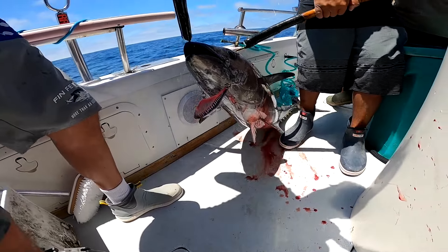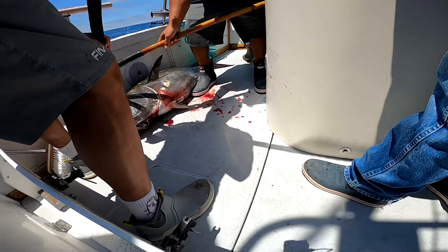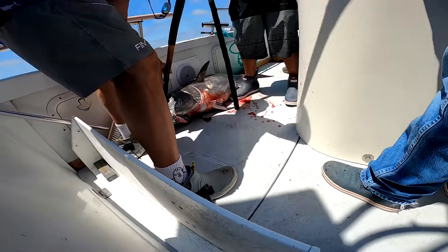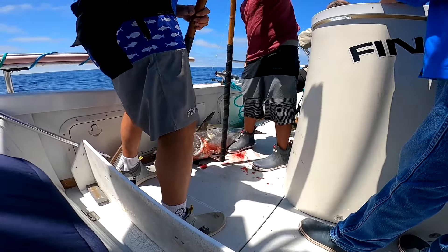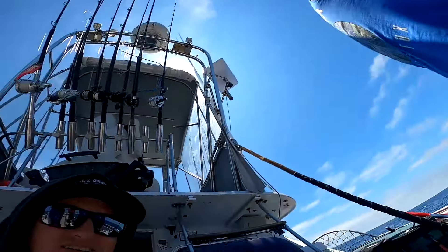We're going to eat every little bit of you, my friend. That's why he was all squirrely — he's all hooked in the mouth. Thank you for your life. That's a good one. Nice work, guys. Both hooks in there, nice and deep. Nice work, bro. Well done, Cap. It's a nice bluefin.